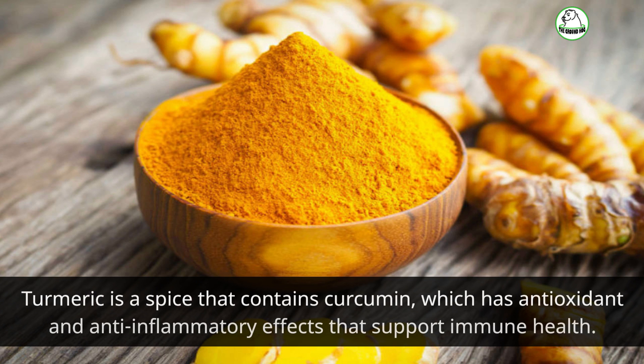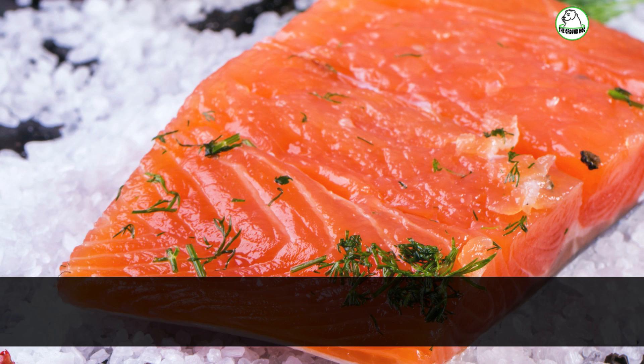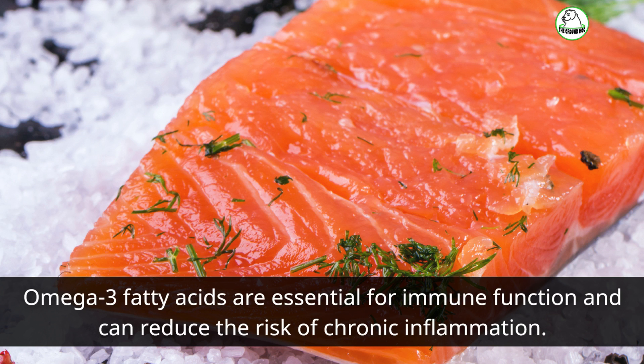Turmeric is a spice that contains curcumin, which has antioxidant and anti-inflammatory effects that support immune health. Omega-3 fatty acids are essential for immune function and can reduce the risk of chronic inflammation.